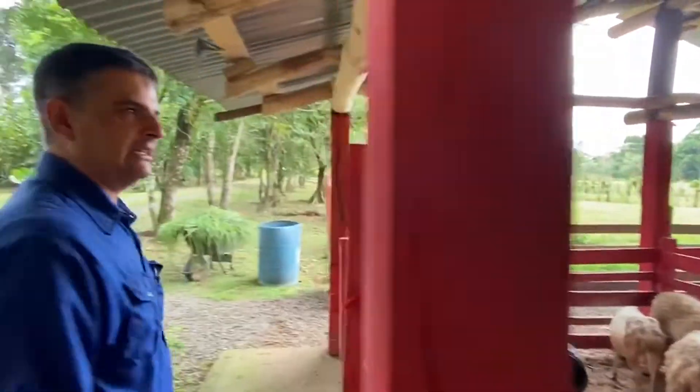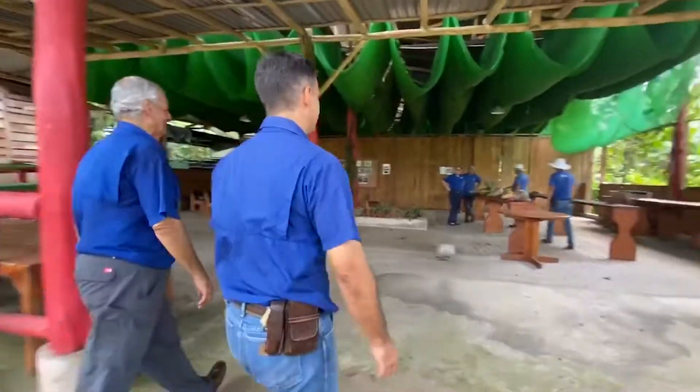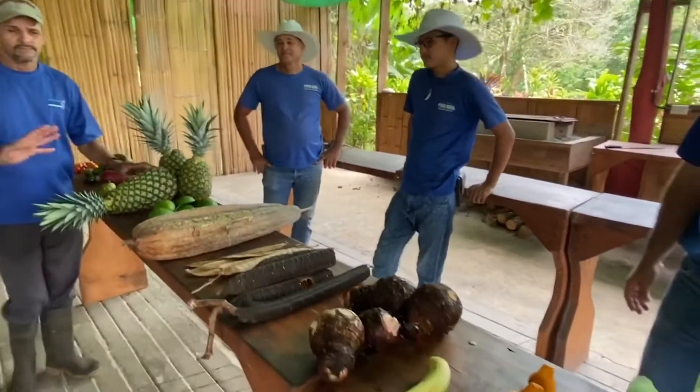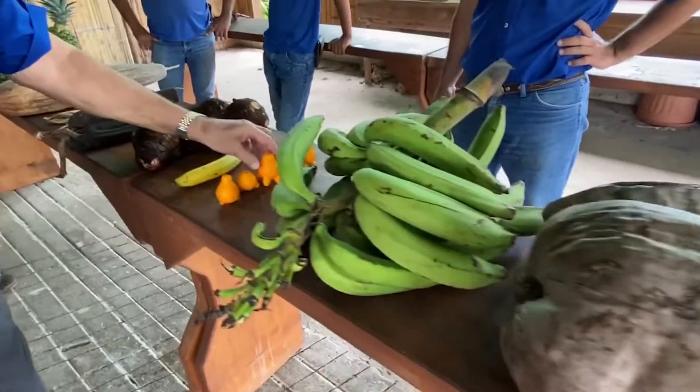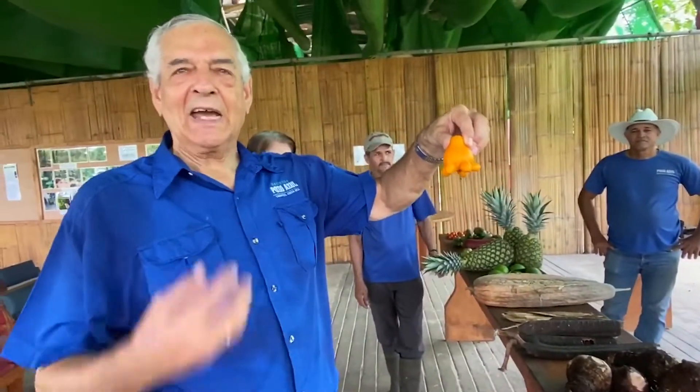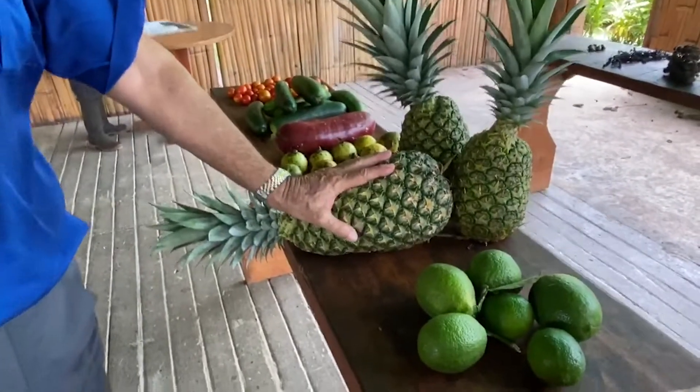One of the purposes that we have on our farm is to try to produce healthy foods. I want to show you some of the products. This is very interesting — it's a medicinal plant, very good for your sinuses. The main product from Sarapiqui.